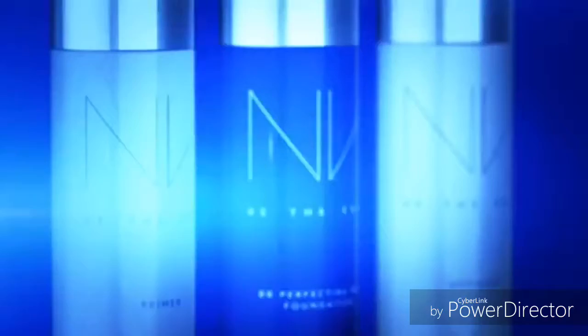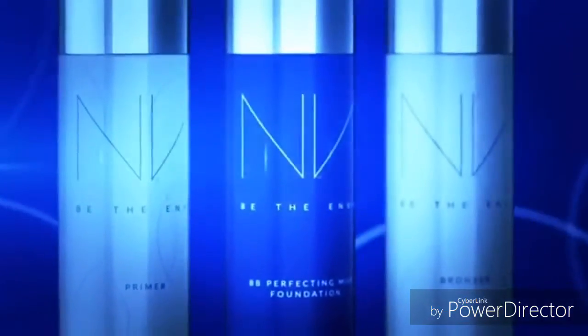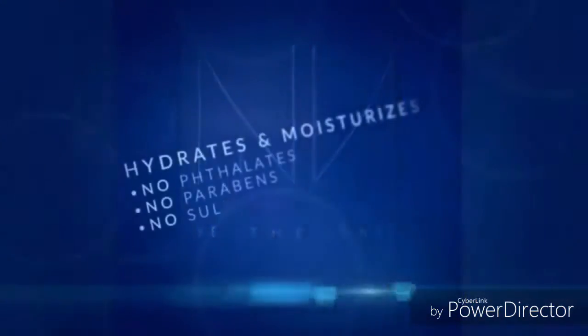Envy BB Perfecting Mist Foundation — easy to use by anyone, anywhere. It's a healthier product. I feel good about using it and even better after seeing the results. My skin just looks healthier.